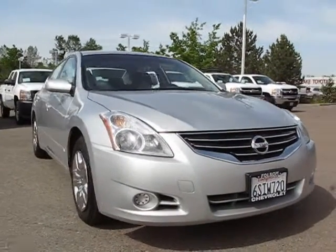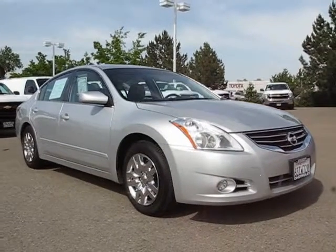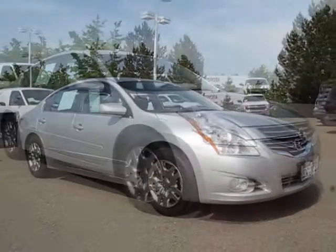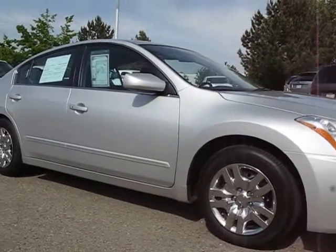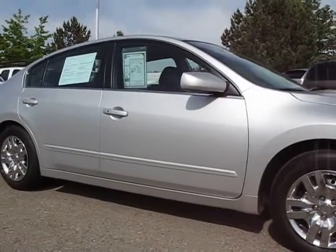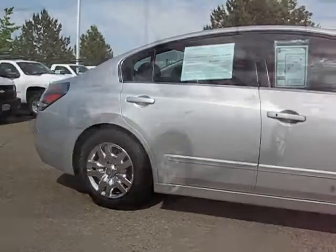And here's another example of a great Folsom Chevy vehicle. It comes equipped with power windows, traction control, keyless entry, air conditioning, anti-lock braking, power door locks, cruise control, dual front airbags, and has less than 45,000 miles on the odometer.